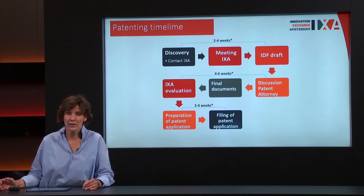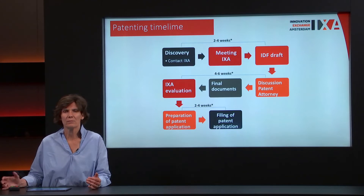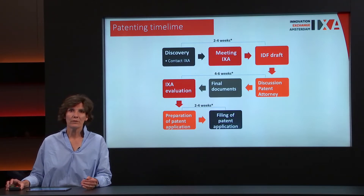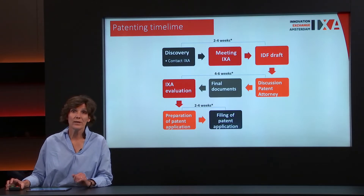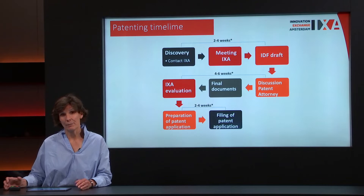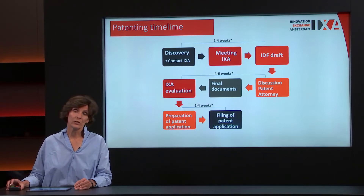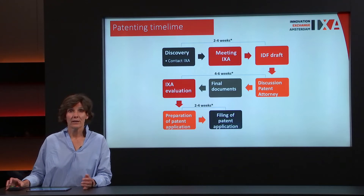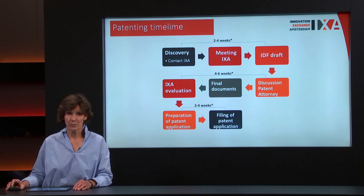Some researchers think they shouldn't go to ICSA because it takes too much time before they can publish. Actually, that's not true. It will take about four to six weeks, if we have your manuscript which you want to publish, to get a patent written and the patent application filed, after which you can proceed with your publication. So it doesn't need to extend your publication time.